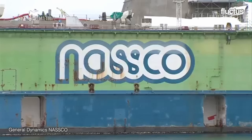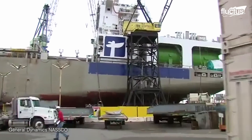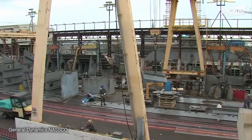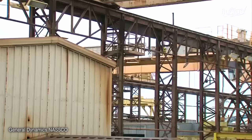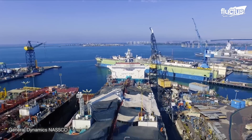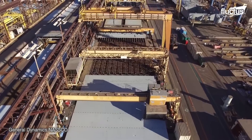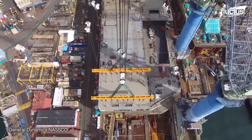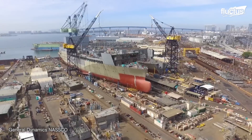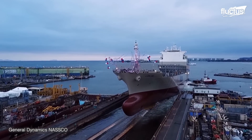General Dynamics constructed the Montfort Point and its successor, the USNS John Glenn, at the NASCO Shipbuilding and Repair Yard in San Diego, California. NASCO has been in operation for over 50 years and has built some of the most technologically advanced ships in the world. The facility is so large that its 4,000 workers sometimes construct five to six major vessels at a time.